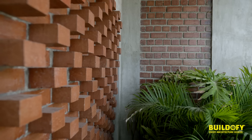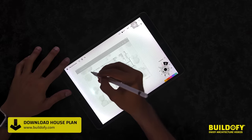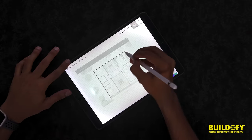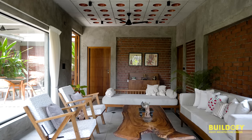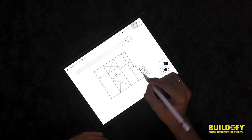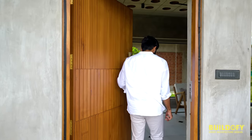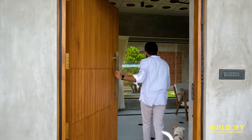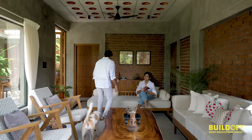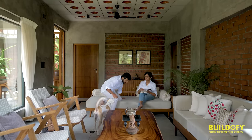We wanted to break the pattern of the monotonous arrangement of bricks right from the beginning. We decided to make the plan in a square or rectangular shape for vastu reasons, with the living and kitchen at the front. As you enter the living room, you're greeted by really nice filler slabs at the ceiling and oxide flooring.